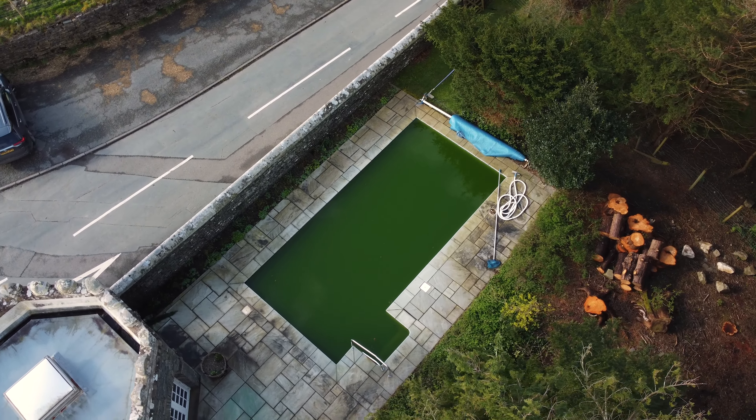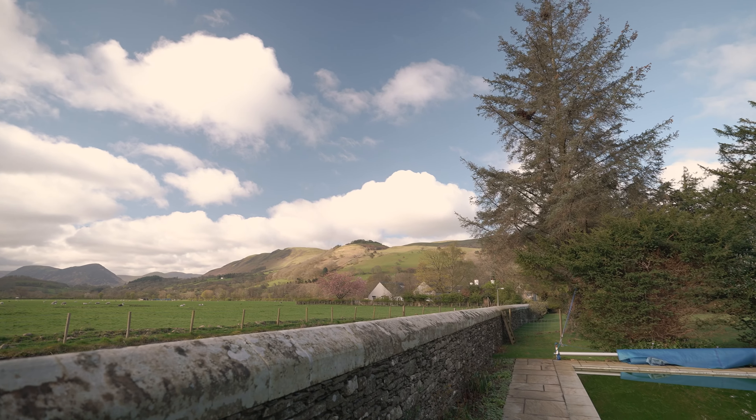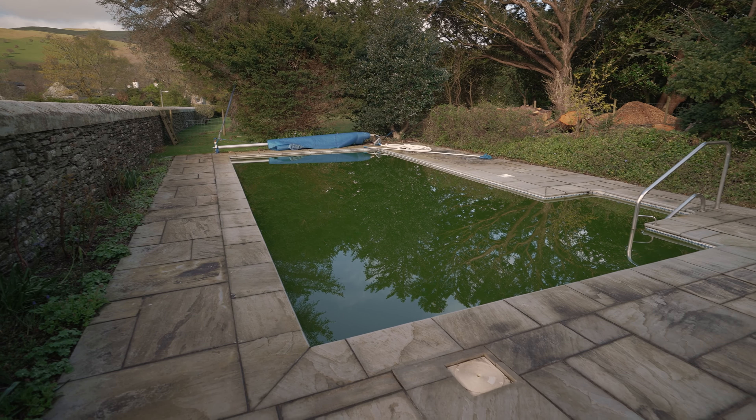Hi, my name is Zach from Elite Hot Tub and Swimming Pool Maintenance. We're a full service wet leisure company operating across the north of England and Scotland. Today we're sharing a case study of a swimming pool recommission for a private residence in the Cumbrian Lake District.